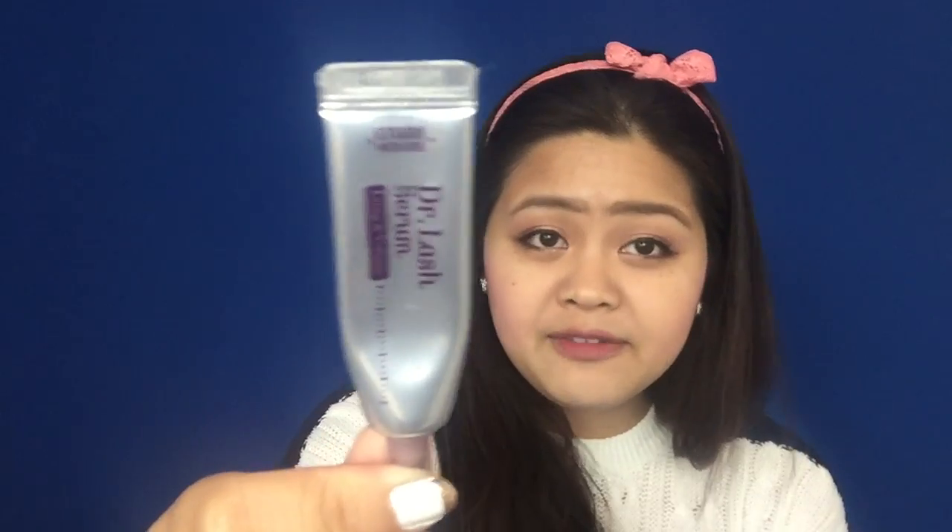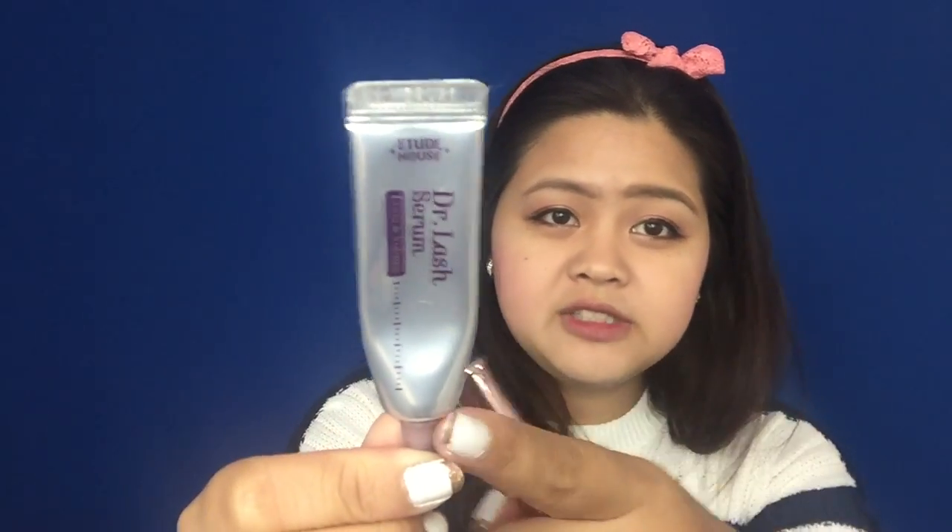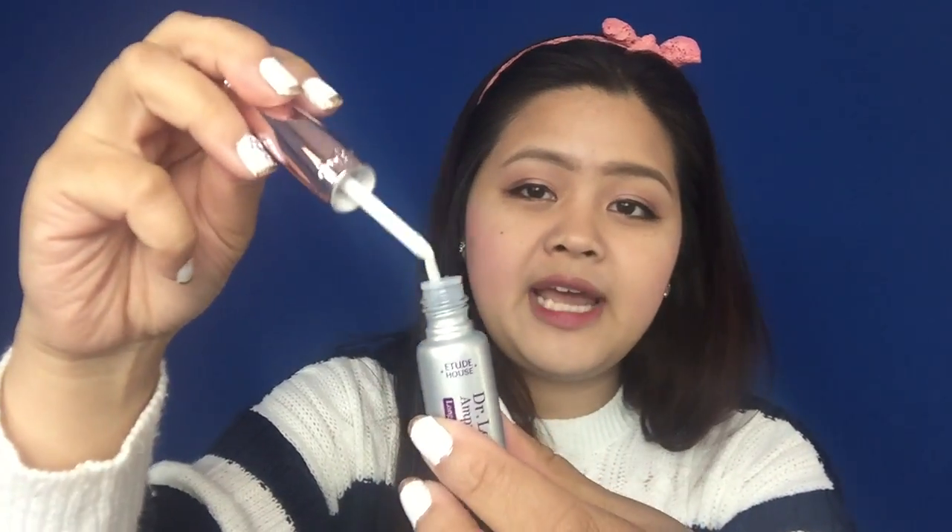If you have eye cream, apply the Dr. Lash serum before your eye cream, and then apply Dr. Lash Ample. The Lash Ample you apply like a mascara every night.